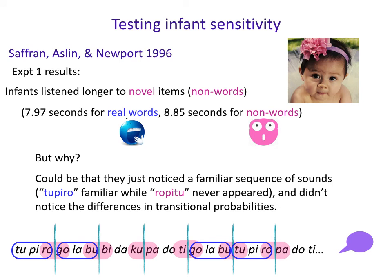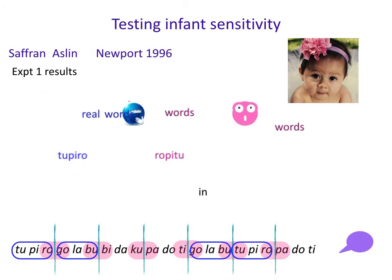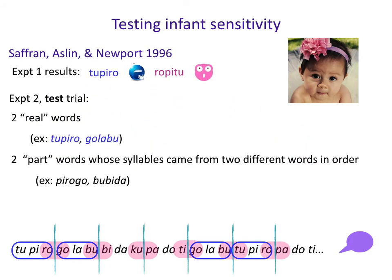But why? It could be that they just noticed a familiar sequence of sounds versus an unfamiliar one. Tupiru is familiar, while Ropitu never appeared — it was a sequence you never heard. So you could pay attention to that without necessarily paying attention to transitional probability information. This is why they did a second experiment.